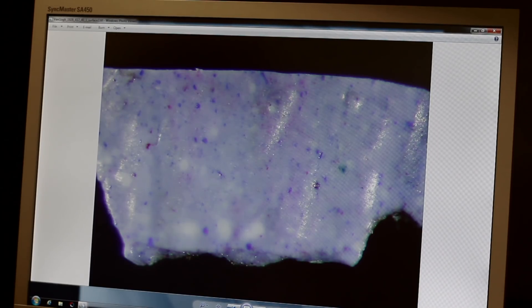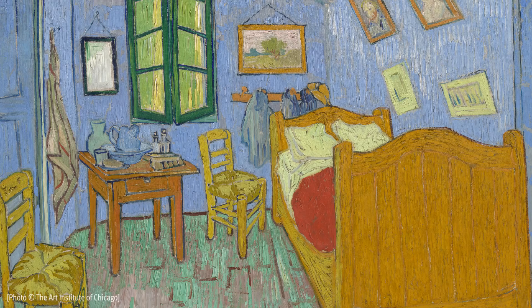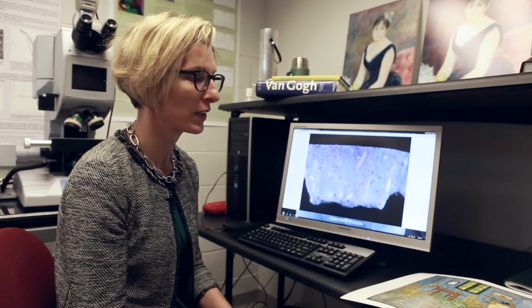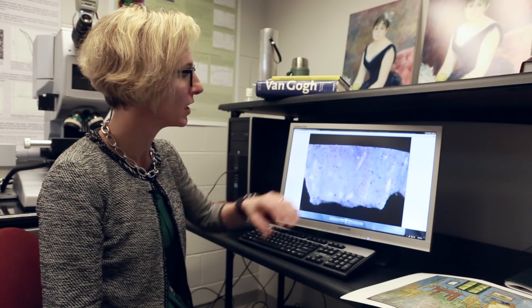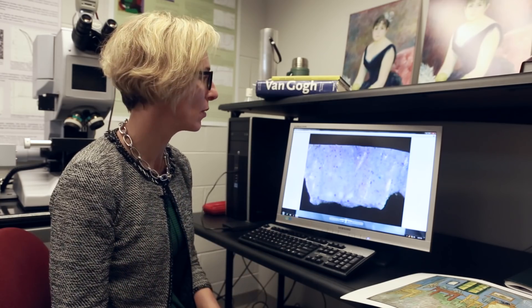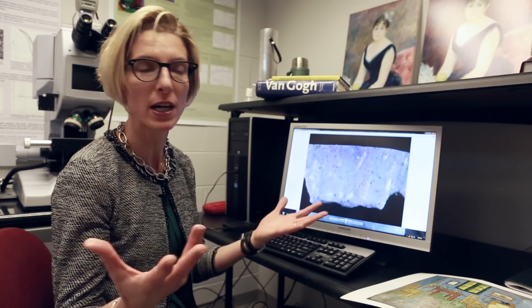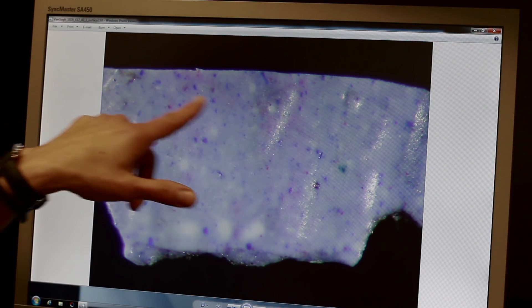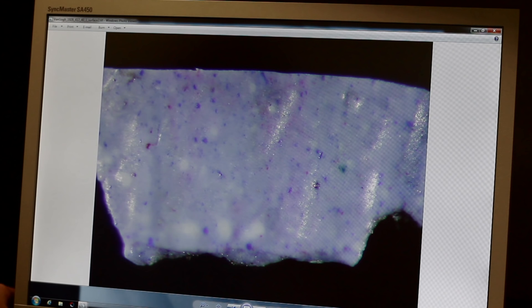What you see here is a microscopic sample that we've taken from the top part of the Chicago bedroom to investigate further this issue of color change. This was really for us the eureka moment because when my colleague Inge Fiedler was under the microscope looking at this sample — and we see here the top part of it; of course this is magnified, it's no wider than the diameter of one of our hairs — we can see that the surface has some blue particles, maybe a little bit of purplish thing that is still visible.